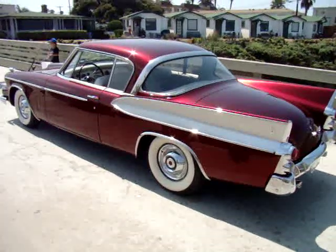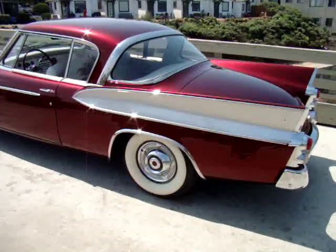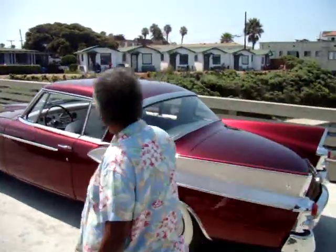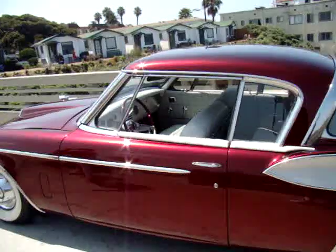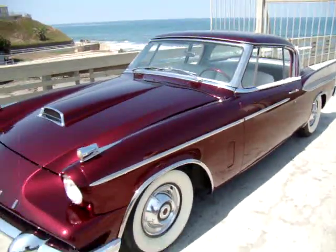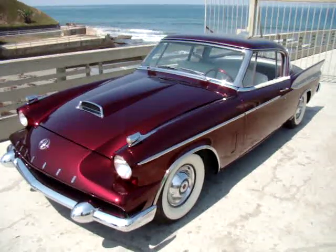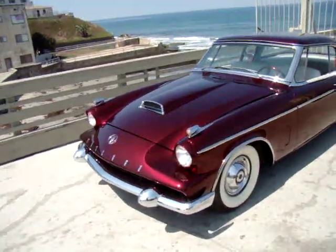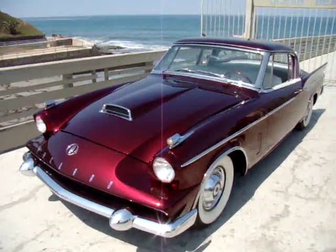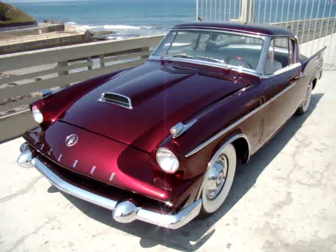Out here on the Ocean Beach Pier — I'm going to swing around one more time and get another look at the front of the car. Absolutely gorgeous car. Again, 1958 was the last year Packard made a car. More pictures of the car at www.socalbeachmag.net.